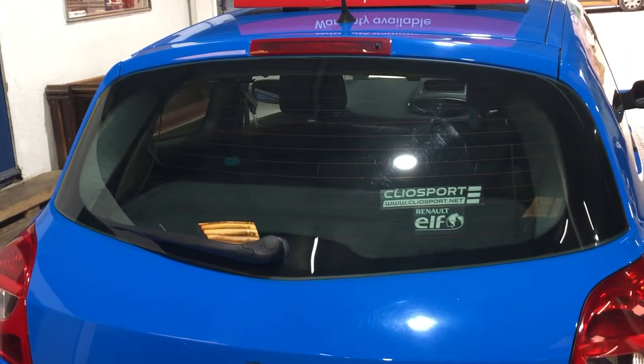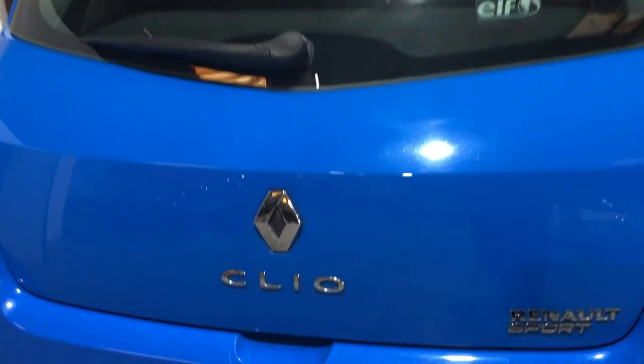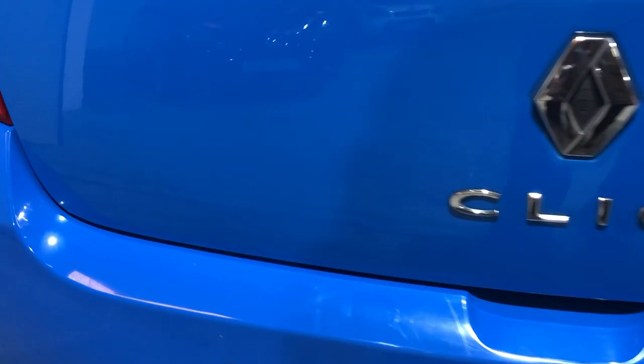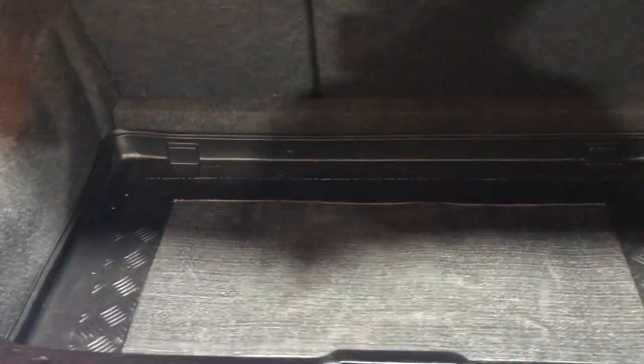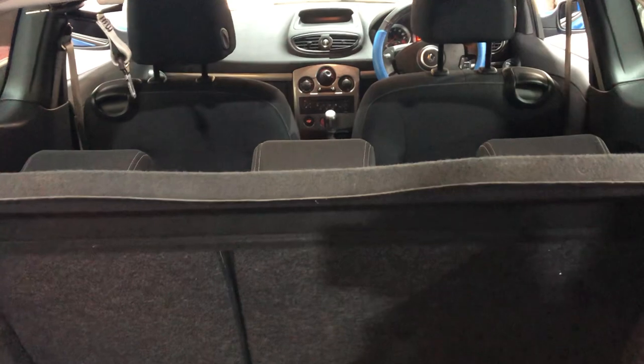High-level brake lights and rear wiper. Looking in the cargo area, there's plenty of space. You've got a 60/40 split in the seat, so you can either put one section down or both sections down. The parcel shelf is all intact as well.